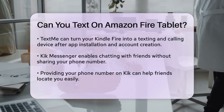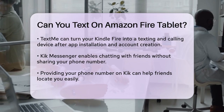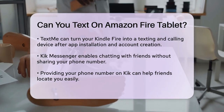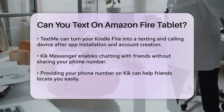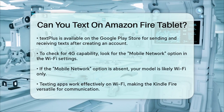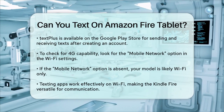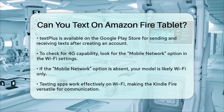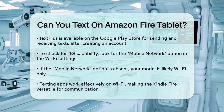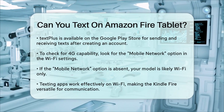TextPlus is another option available on the Google Play Store. It allows you to send and receive text messages after creating an account and connecting your Kindle Fire to the internet. To check if your Kindle Fire has 4G capability, go to the Wi-Fi screen and look for a mobile network option. If you don't see this, you likely have a standard Wi-Fi only model, but that's not a problem since these texting apps work perfectly with Wi-Fi.